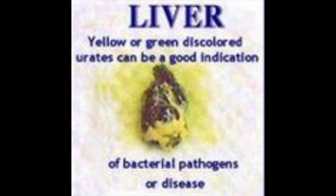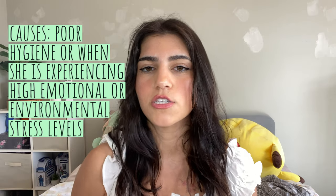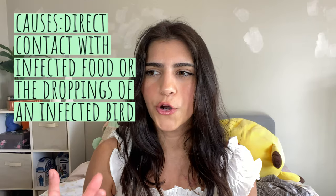Yellow or green discolored uric acid can be an indication of bacterial pathogens or disease. Everything I'm going to say — take them to the vet. If it's bacterial, it's going to be webby and string-like. You want to catch it early because you don't want it to multiply and cause serious problems that need strong antibacterial medication, which can have a lot of side effects, especially an attack on your liver. If it's a yeast infection, it's going to be hard, white, pellet-like poop.